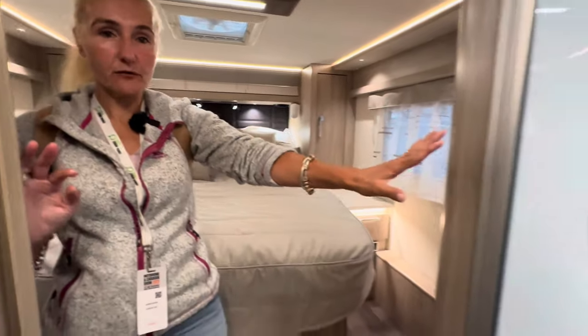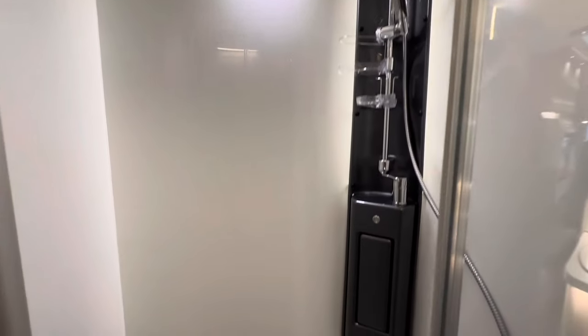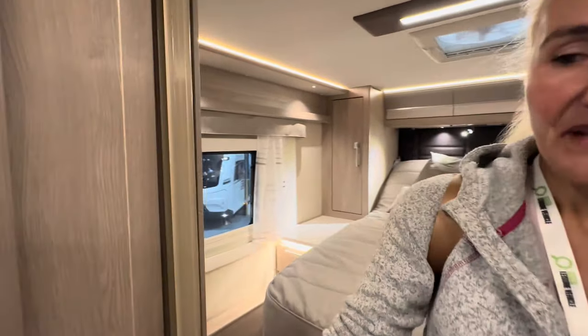I've then got this beautiful shower cubicle — a huge shower cubicle that is absolutely fantastic. Great light in there. We've got the Alde wet central heating, and then on this side we've got our toilet and sink. Let me see if I can spin you in there.